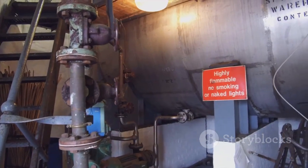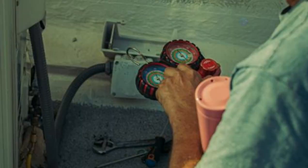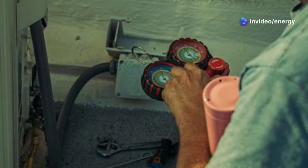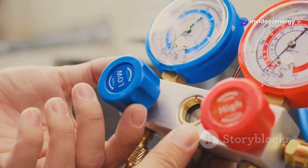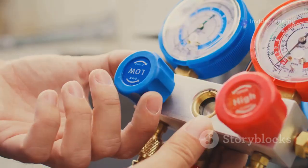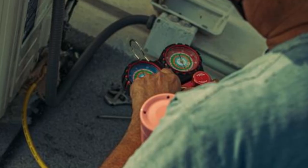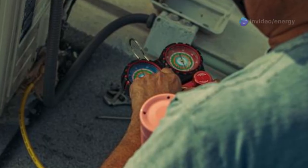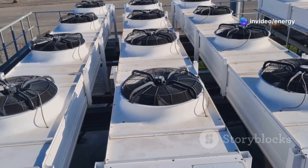The condenser facilitates heat exchange, releasing the absorbed heat into the surrounding environment. As the refrigerant cools, it condenses from a gas back into a high-pressure liquid. The journey continues to the expansion valve, a carefully calibrated component that controls the flow of refrigerant. As the refrigerant passes through the valve, its pressure and temperature drop significantly. This sets the stage for the final act of the cycle — evaporation.